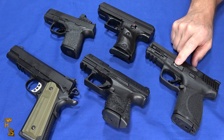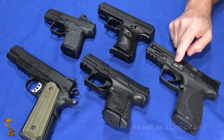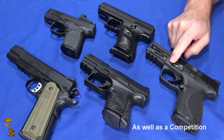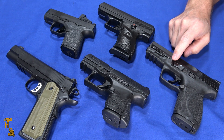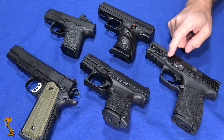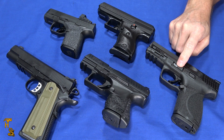Moving on — a compact or subcompact version of the Smith & Wesson M&P metal version. They've got a metal one in the full size which is a nice gun, but a compact or subcompact would really be a good thing. It'd be kind of what the CSX should have been, and for people that like metal frame guns who want to carry them, a compact or subcompact would really fit.